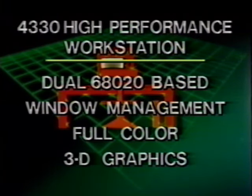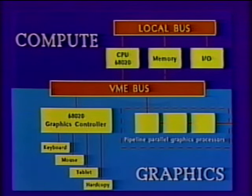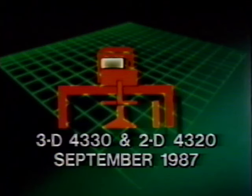The flagship of the Tektronix workstation family is the 4330 series — a high-performance dual 68020-based system with window-managed three-dimensional color graphics, lighted and shaded images, and over 200,000 transformed 3D vectors per second. For mechanical and electrical engineering needs, the 4330 series also provides extremely high-performance 2D graphics at 350,000 vectors per second. As a subset of the 4330, Tektronix offers the 4320 series for cost-effective high-performance 2D graphics. Both the 4330 and 4320 workstations will be available in September of 1987.